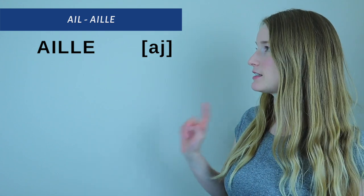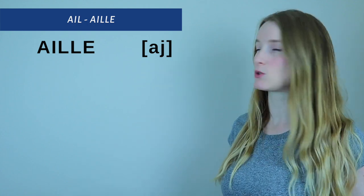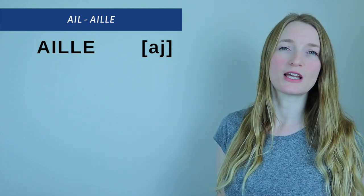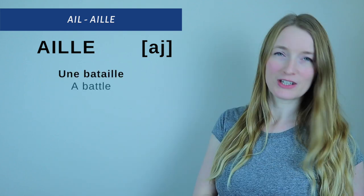Now let's see A-I-L-L-E, pronounced exactly the same as A-I-L, because we don't pronounce the E. We don't say A-I-E — don't say that. So let's see three examples.